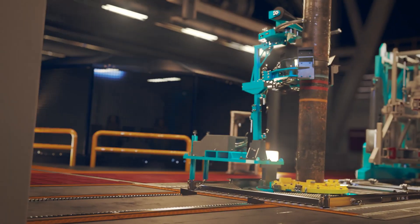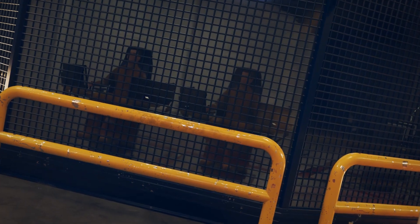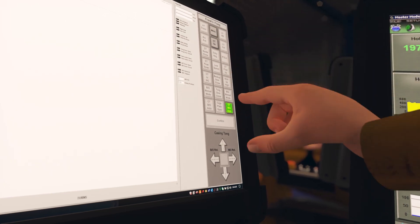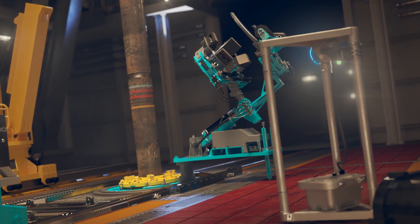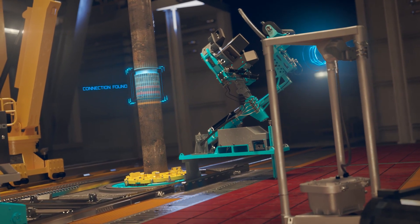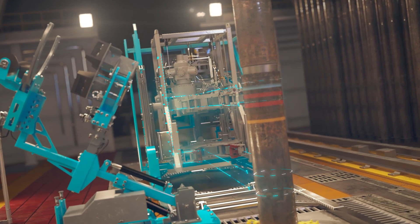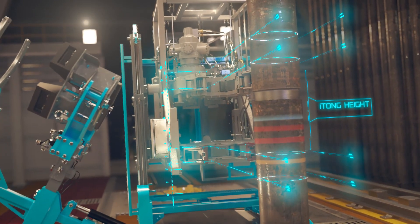i-TONG markedly reduces the reject rate by rigorously controlling the parameters of the makeup process, reducing blackouts and rig time, and improving well integrity and safety — all with the push of a single button. This remote-operated solution allows the system to control all operations of the TONG makeup sequence, utilizing machine learning technology to consistently deliver optimal makeup parameters.